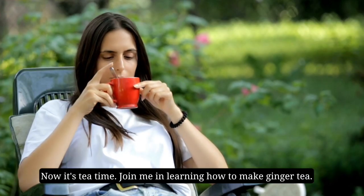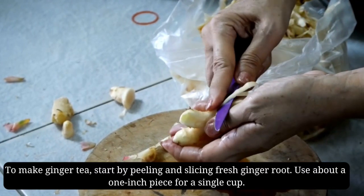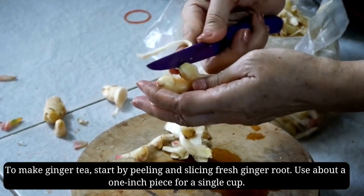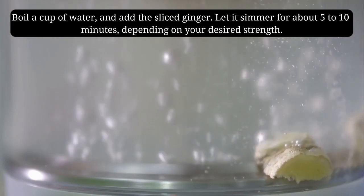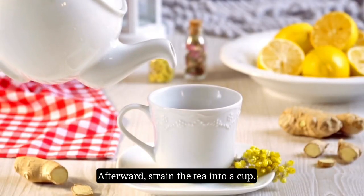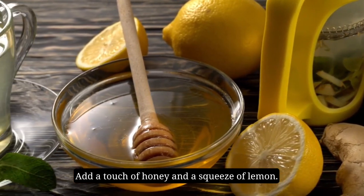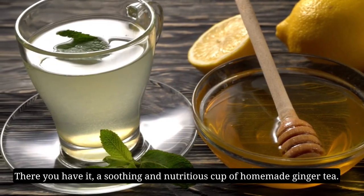Now it's tea time — join me in learning how to make ginger tea. Start by peeling and slicing fresh ginger root; use about a one-inch piece for a single cup. Boil a cup of water and add the sliced ginger, then let it simmer for about 5 to 10 minutes depending on your desired strength. Strain the tea into a cup and add a touch of honey and a squeeze of lemon. There you have it — a soothing and nutritious cup of homemade ginger tea.